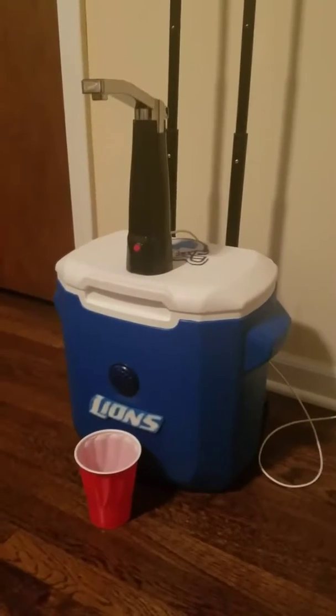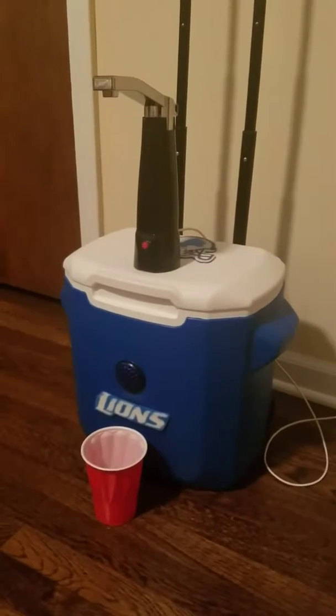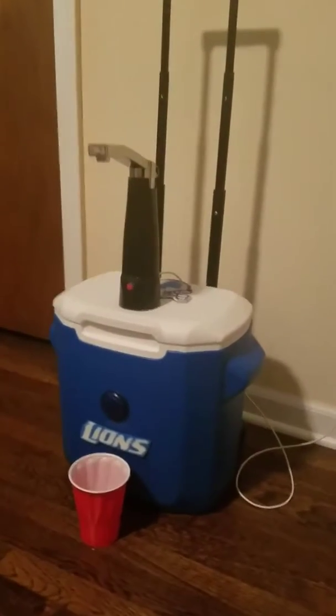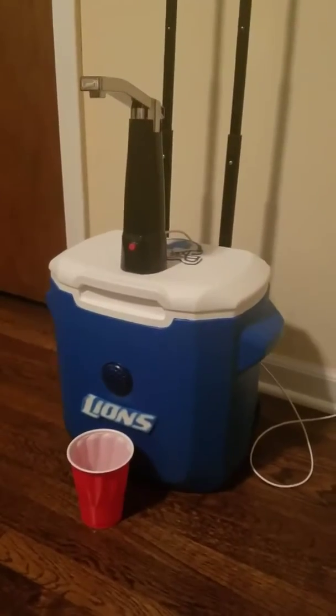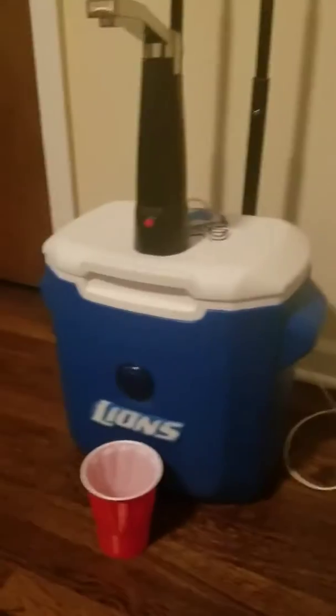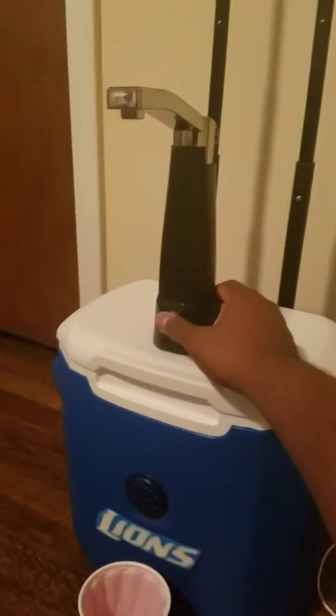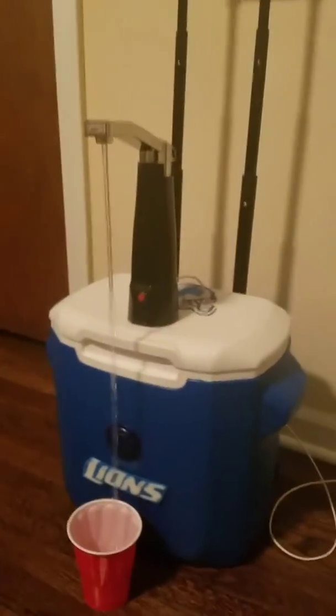Good afternoon, ladies and gentlemen. My name is Charles Coleman, and this is the Ultimate Tailgater Mini. The Ultimate Tailgater Mini has a built-in Bluetooth music system, and it also has a beverage dispenser — you hit the button and...